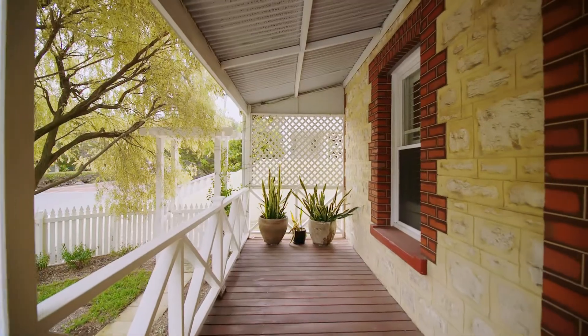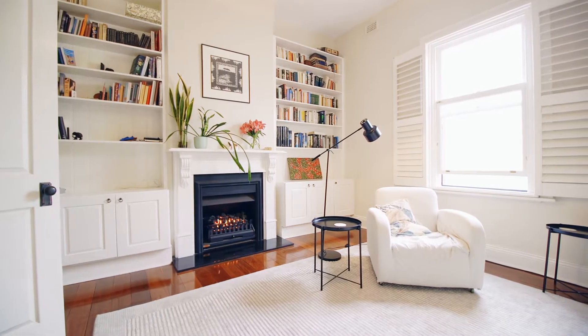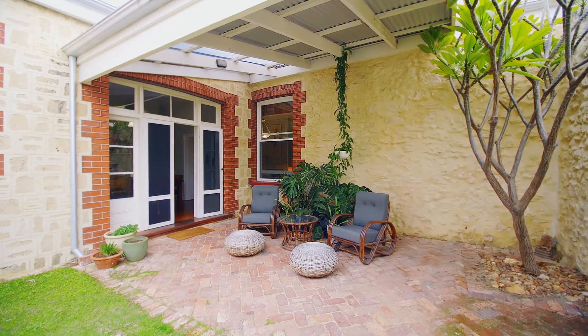Beautiful street appeal with a classic front porch, ideal for an evening drink. A stunning renovation and extension done by the current owners is in immaculate condition. All that flows to a very private courtyard on the north side. This is a beautiful, warm character home with generous proportions.